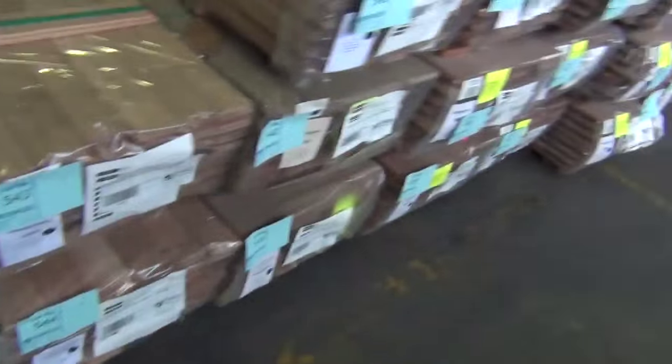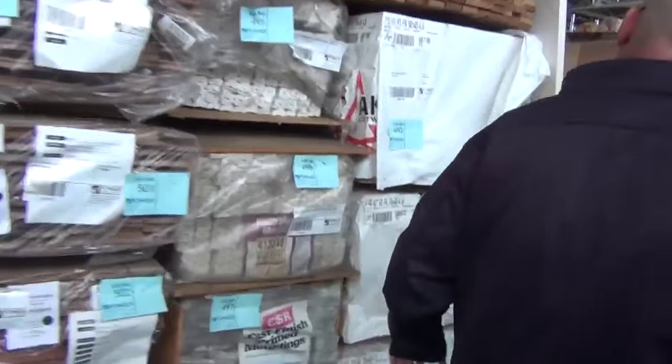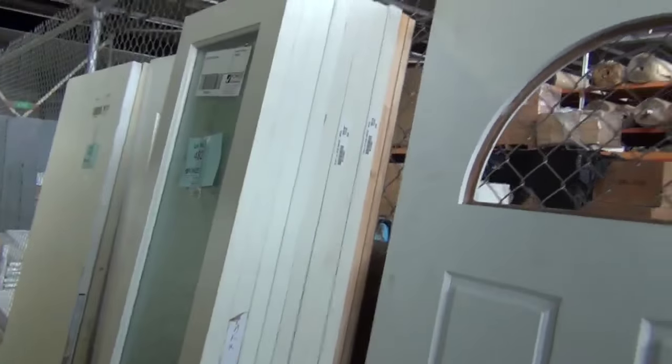Towards the end of the auction you can see there's engineered flooring and tiles on the right. We'll also have a look at some of these doors — all doors are to be cleared, and the highest bidder will win them.